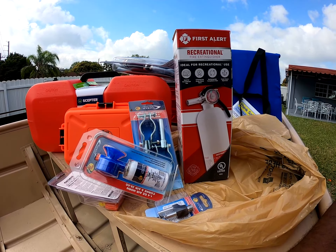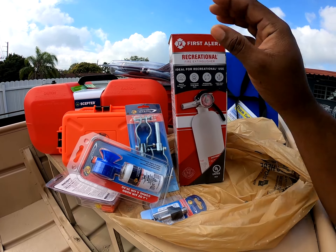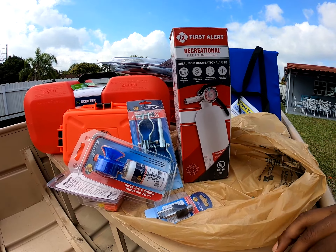I went ahead and got a fire extinguisher anyway. I'll figure out where to mount it on this boat. You don't technically need it for a boat this size, but it's always good to have one.